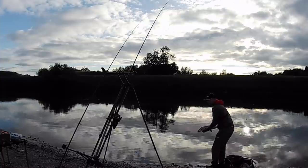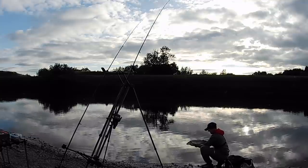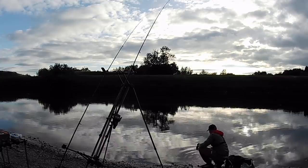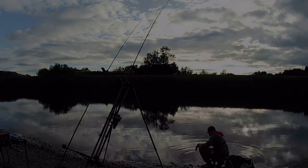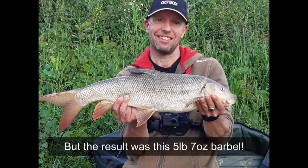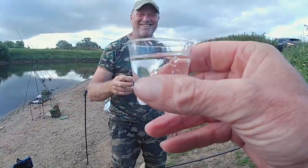Barbel number one! Just getting it back, giving it a good rest.